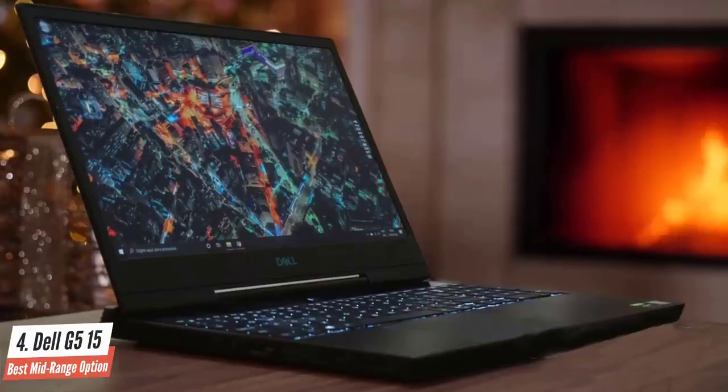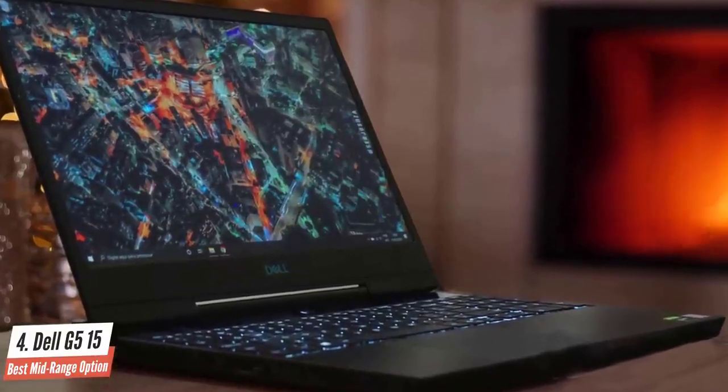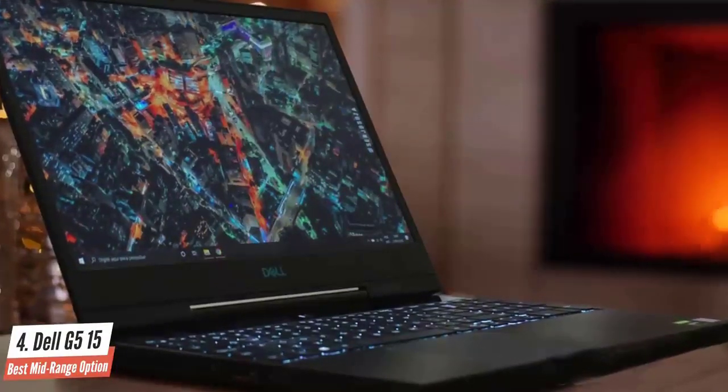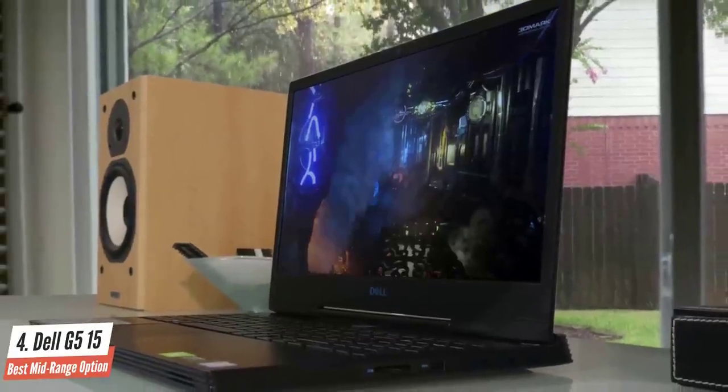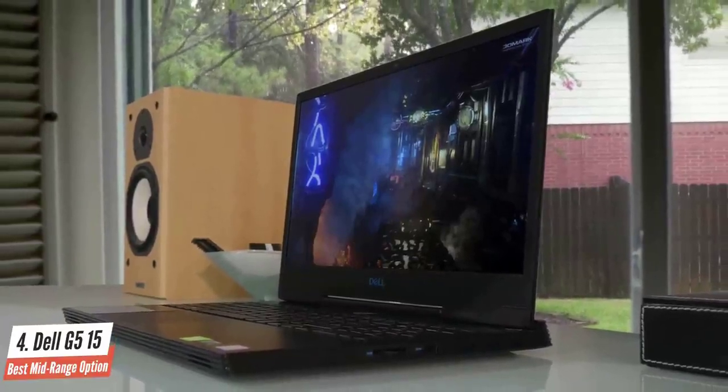On the battery aspect, Dell has made some sacrifices with this device if you intend to play games only. However, on medium usage, the battery of this gaming laptop lasts for around 8 hours. Overall, the Dell G515 is a budget-friendly gaming laptop that's perfect for most gamers out there.